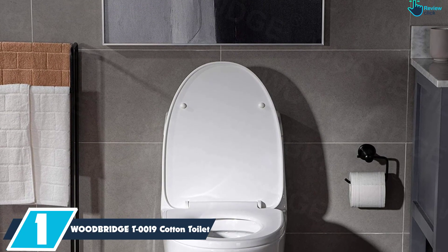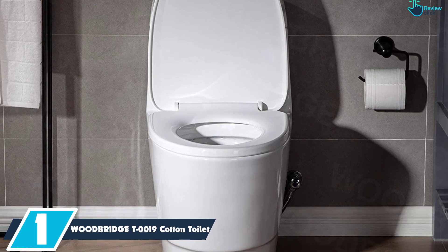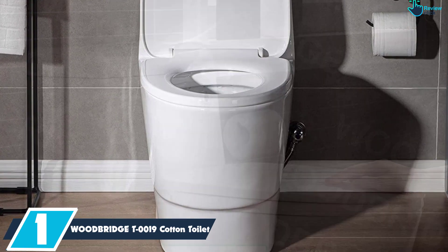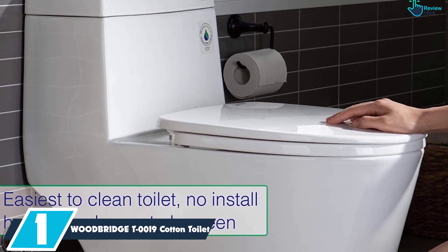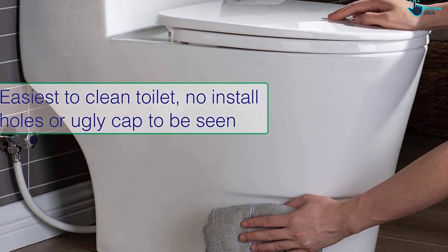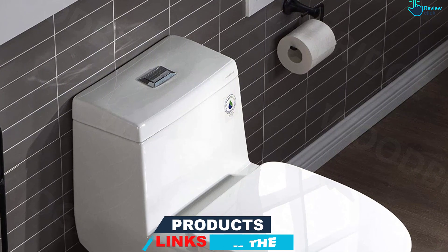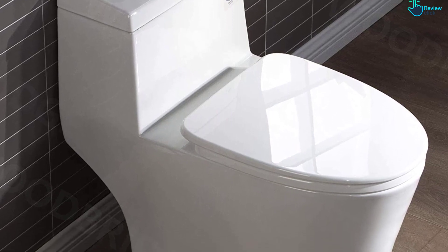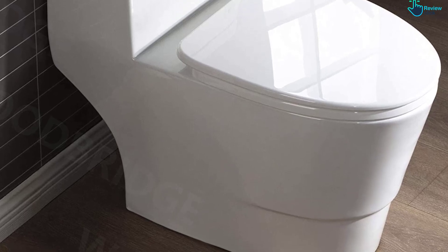And finally at number 1, we have the Woodbridge T0019 Cotton Toilet. The Woodbridge Dual Flush Elongated Toilet is a sleek porcelain toilet that can instantly upgrade your bathroom and give it a modern appearance. The one-piece design is free of any corners or grooves, making it easier to clean the outside in one fell swoop. It features a skirted trapway, which conceals all bends and curves on the back of the toilet for a sleeker design and fewer spots for dust to collect. This modern toilet features a siphon flushing system that's both quiet and powerful, so you won't have to worry about clogs or leaks. We also love the softly closing seat with stainless steel hinges, which prevents accidental slamming and minimizes the chance of the seat becoming wobbly or loose.